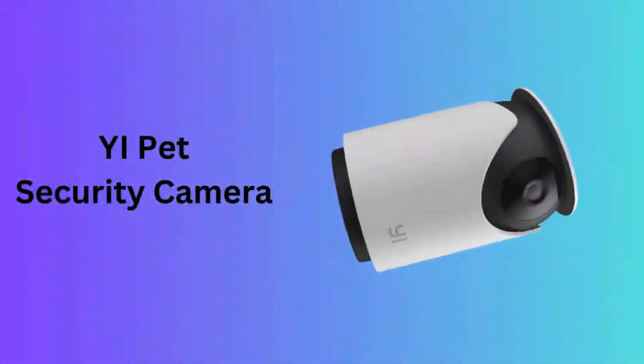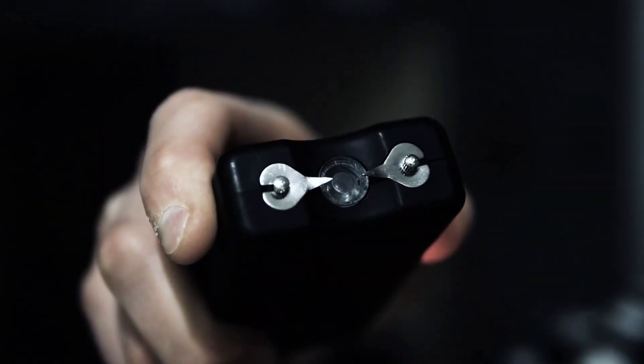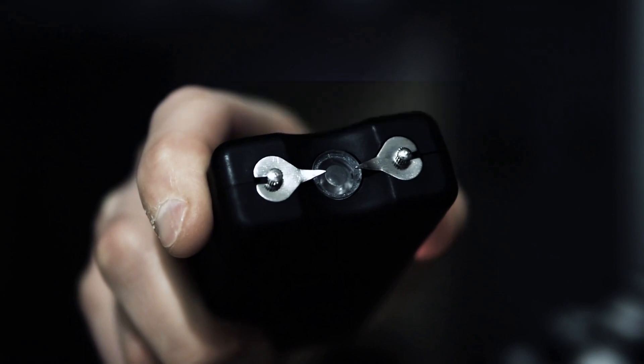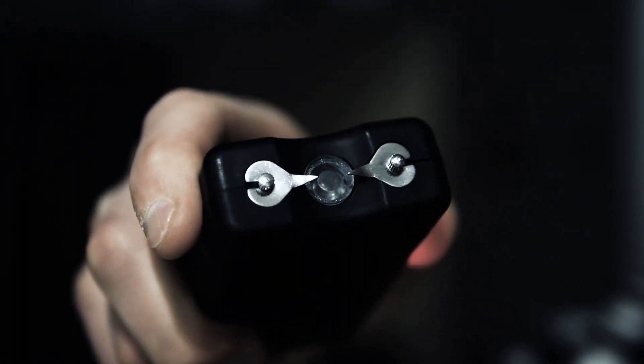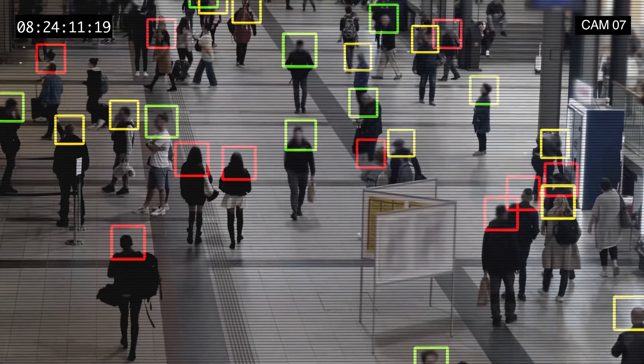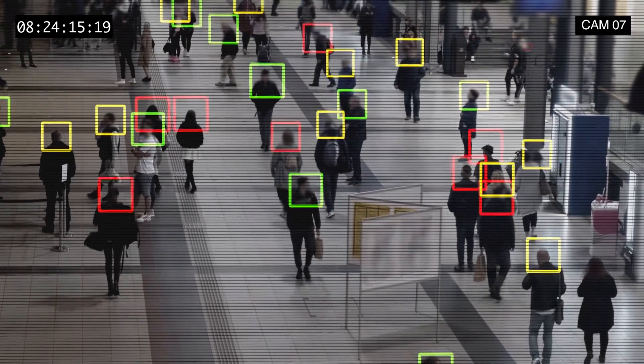Number 5: YI Pet Security Camera. The YI Pet Security Camera is an affordable, smart indoor IP camera designed with pet owners in mind. The camera also supports human detection and integrates seamlessly with Alexa and Google for smart home connectivity.